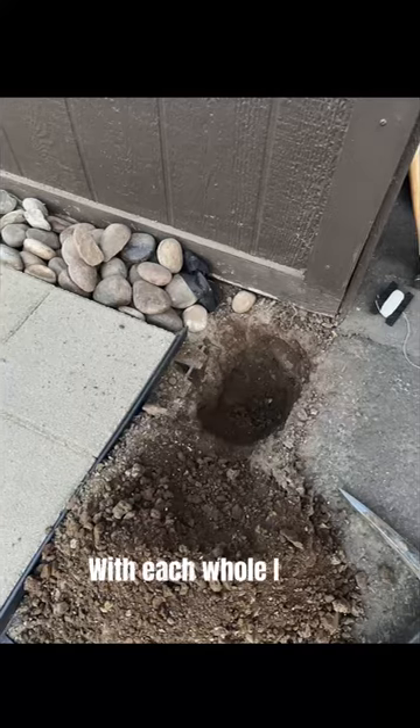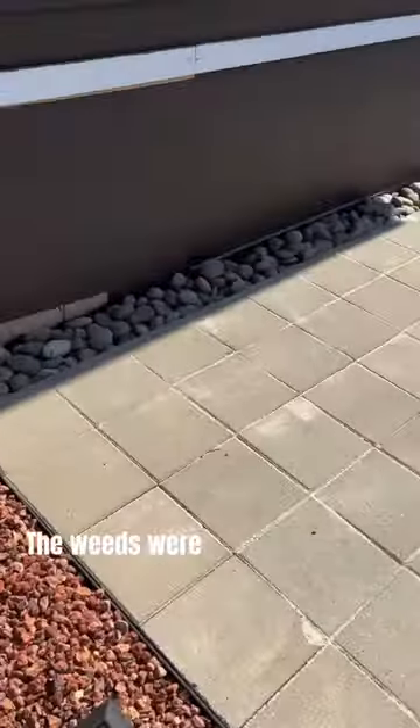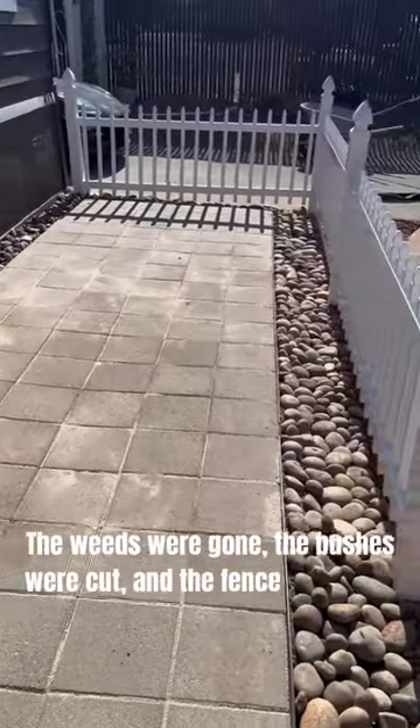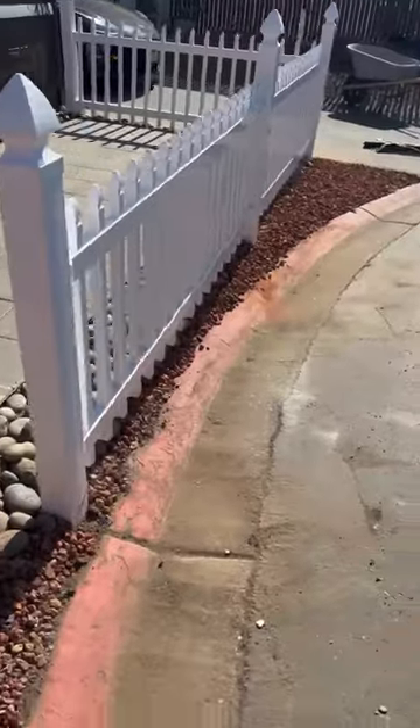With each hole I dug and plank I installed into the ground, I felt a sense of accomplishment. The weeds were gone, the bushes were cut, and the fence stood tall, transforming my front yard into a more welcoming environment.